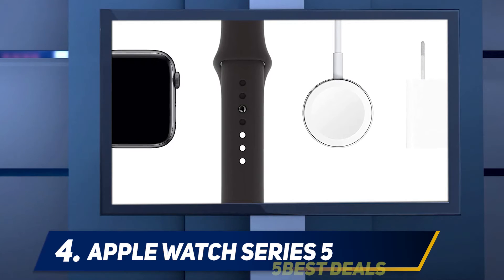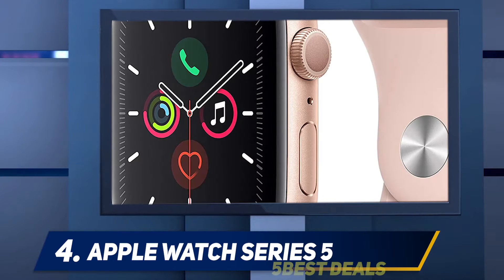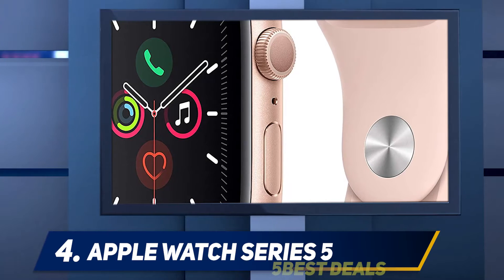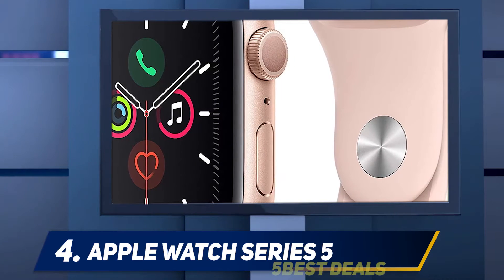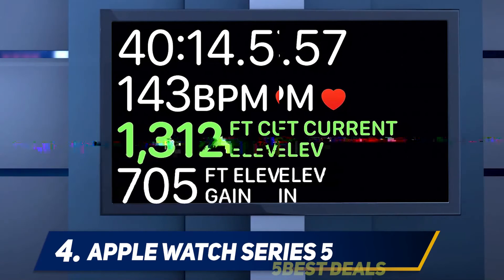At number 4: Apple Watch Series 5. The Apple Watch Series 5 isn't super affordable, starting at $399, and in many ways it's nearly the same watch that last year's Apple Watch Series 4 was. But its always-on display delivers one of the key features I've been waiting for.